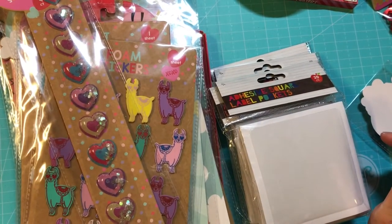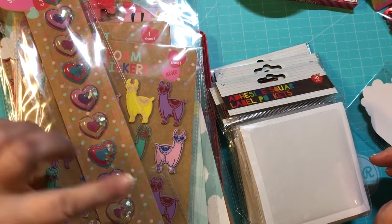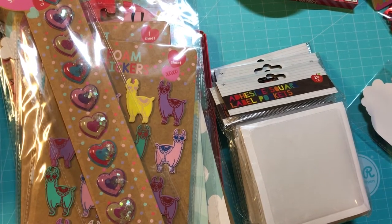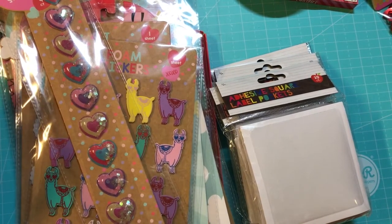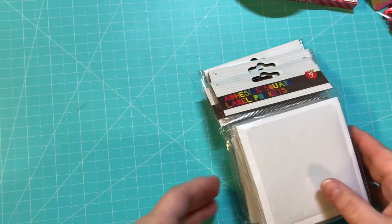Hey everyone, it's Christy with Anchor Life 5. Welcome to my channel — don't forget to like, comment, and subscribe. I went to Target, I hit the dollar spot, and I went a little crazy, so I wanted to share with y'all some new things that are at the Target dollar spot.